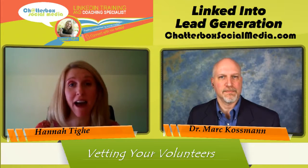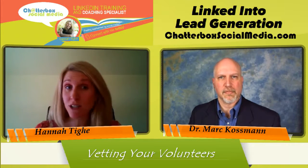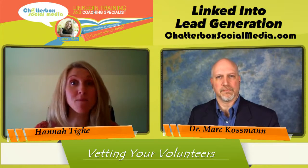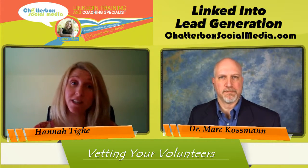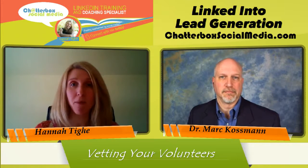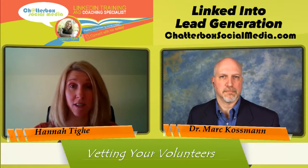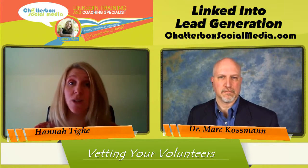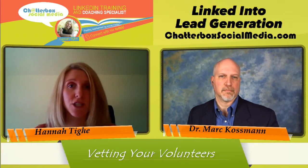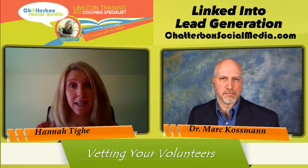In some of the previous episodes we talked about using advanced search to find volunteers that can donate their pro bono skills to expand our cause. As much as we appreciate that, when we do this we want to make sure that we vet them to get the skills we really need. When you look at their LinkedIn profile, you want to see have they been endorsed for those skill sets, do they talk about it in their experience section, their summary section, and have they been recommended for those skills?